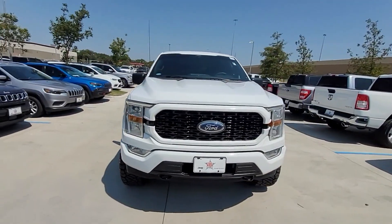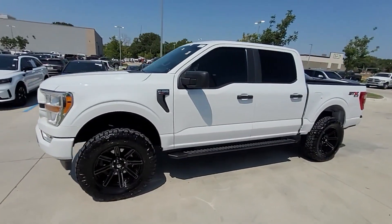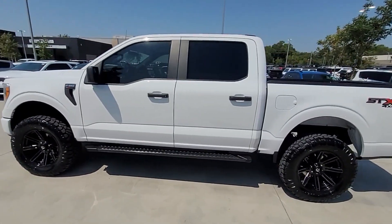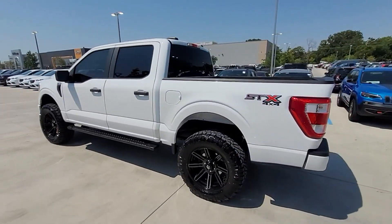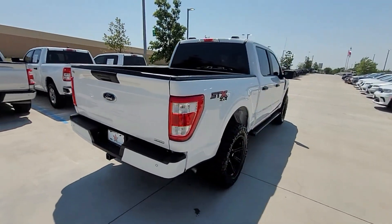2021 Ford F-150. With less than 51,000 miles on the odometer, this pickup truck offers two full rows of seating for premium comfort. It includes ample space for all passengers and comes with the following.